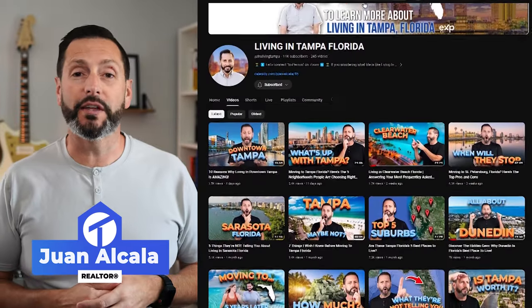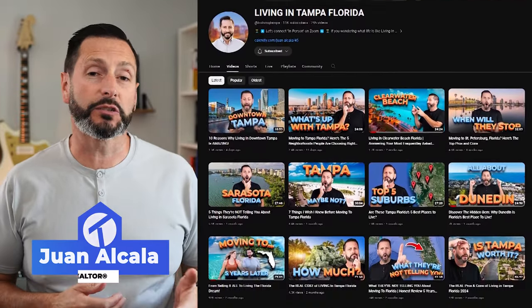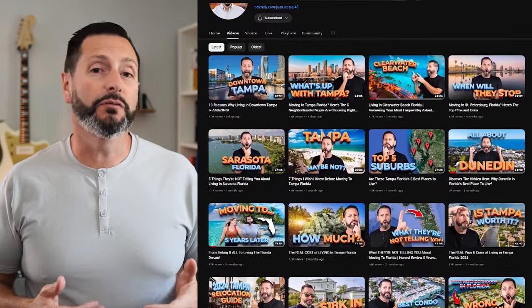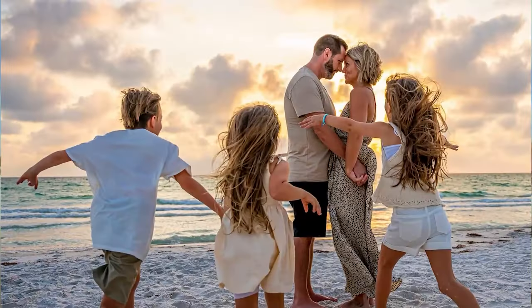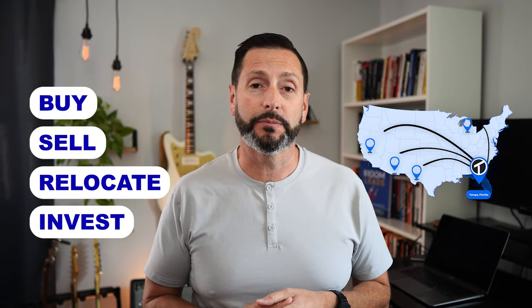If we've never met before, my name is Juan Alcala. I make videos that are all things Tampa Bay — what it's like to live here, work here, play here, the food, the dining, the outdoors, the beaches, and the sunshine. A little over five years ago, my wife Kate and I sold almost everything we owned, packed up, and drove 1,200 miles south to our new home here in Tampa Bay. I'm also a licensed real estate agent and team leader with the True Living Group, where we help people just like you buy, sell, relocate, and invest in the greater Tampa Bay area.